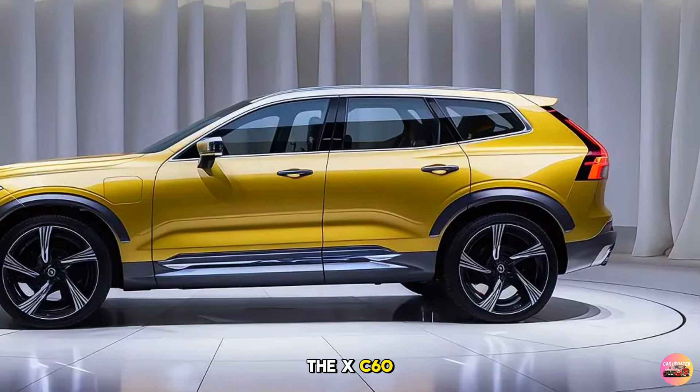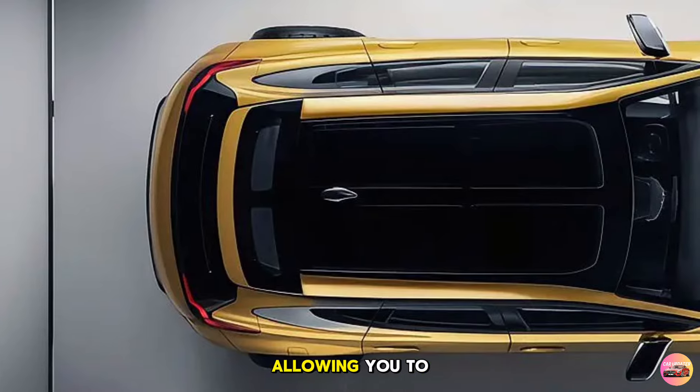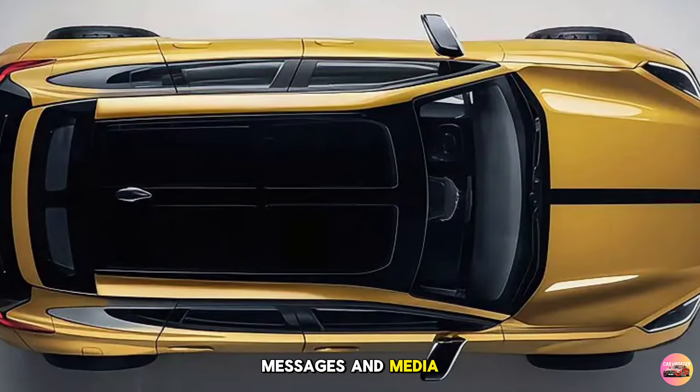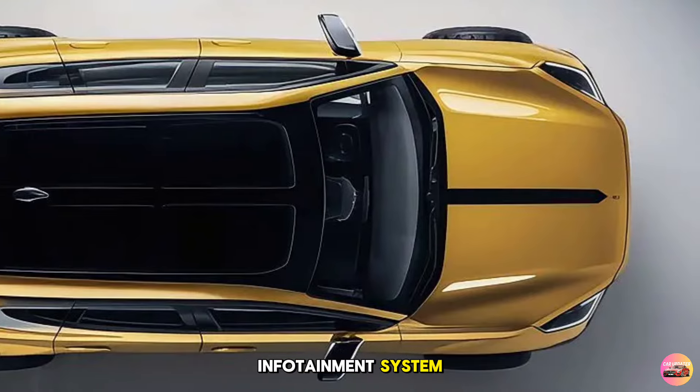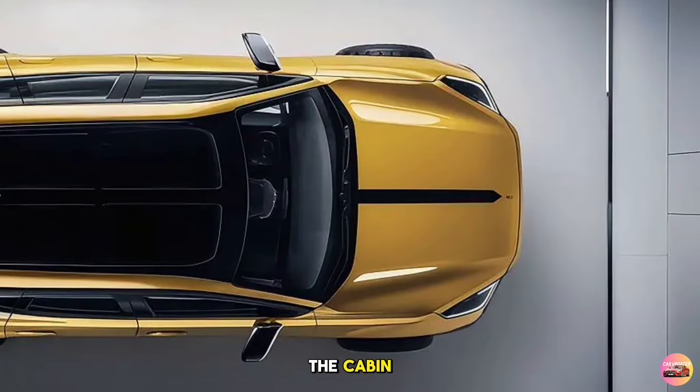The XC60 also supports wireless Apple CarPlay and Android Auto, allowing you to connect your smartphone and access your favorite apps, messages, and media directly from the infotainment system. With wireless phone charging, you won't have to worry about tangled cables cluttering the cabin.